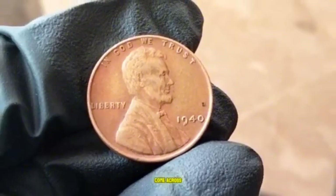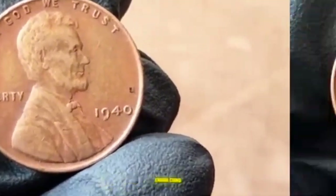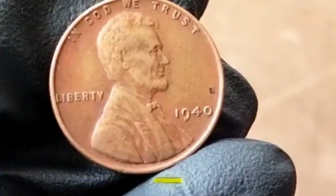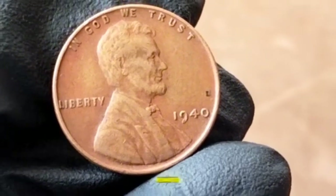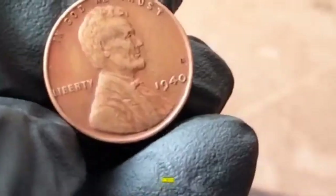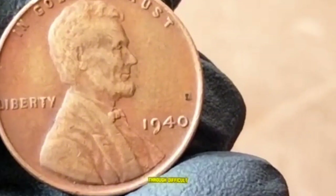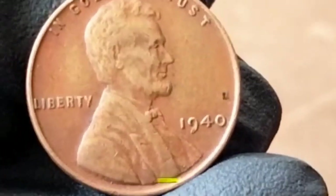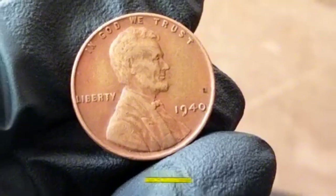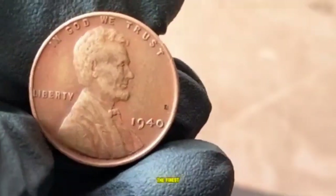Error coins — such as double dies or off-center strikes — are highly sought after by collectors and can sell for hundreds or even thousands of dollars. Besides age and historical significance, this penny represents a pivotal time in U.S. history. The simplicity and elegance of Brenner's design have made the Lincoln Wheat Penny a favorite among numismatists, accessible for beginners while offering a challenge to those seeking the finest examples.